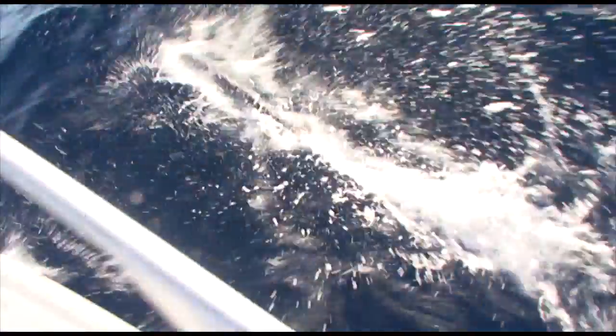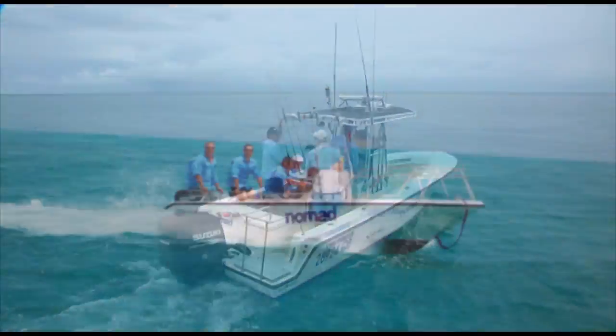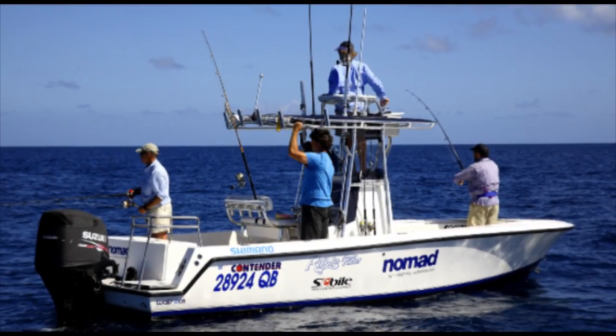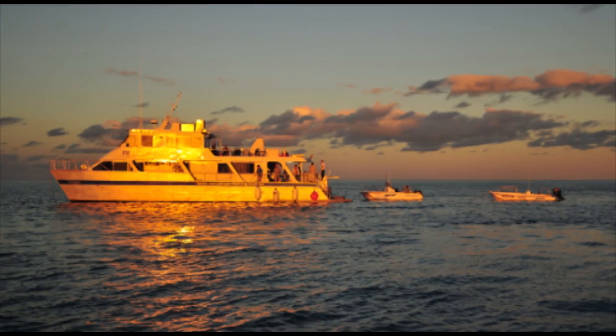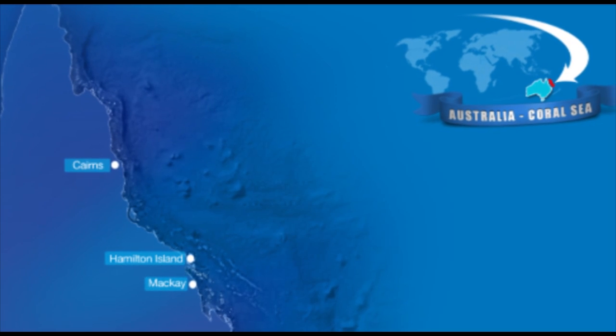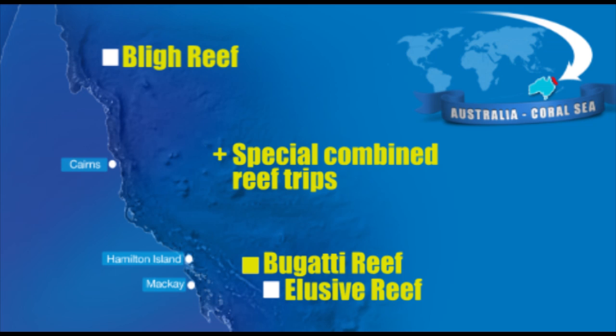We operate two guided 25-foot centre consoles and two guided 18-foot centre consoles on the Lagoon Explorer trip, with a maximum of three anglers fishing on each boat. We usually visit three main reef areas on our Lagoon Explorer trips: Bly, Elusive and Bugatti reefs, and there's often another special joint reef trip scheduled each year.